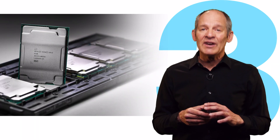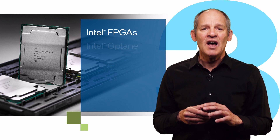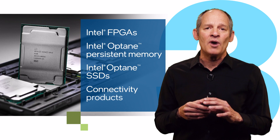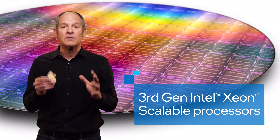Third, they're part of an impressive portfolio. Customers can pair them with Intel FPGAs, Optane Persistent Memory, Optane SSDs, and connectivity products for greater performance. Ice Lake helps customers solve complex challenges across the globe.